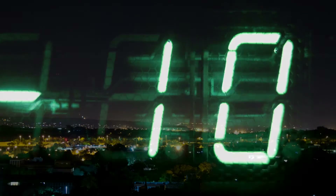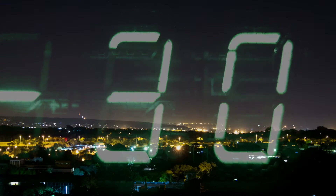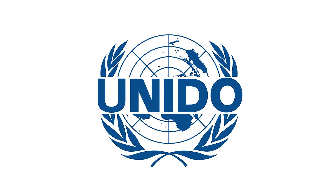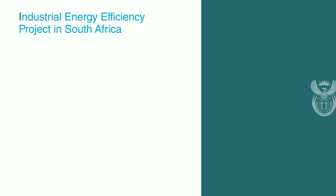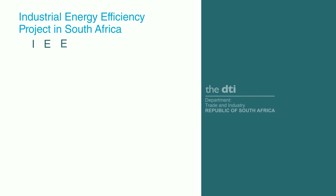Due to the energy crisis and rising costs of electricity, the center had a strong focus on energy since 2010. Together with the United Nations Industrial Development Organization, it has implemented the Industrial Energy Efficiency Project.